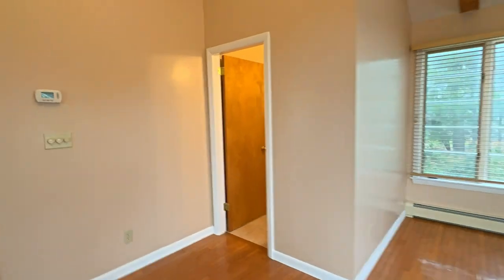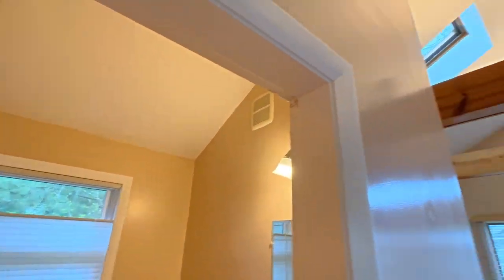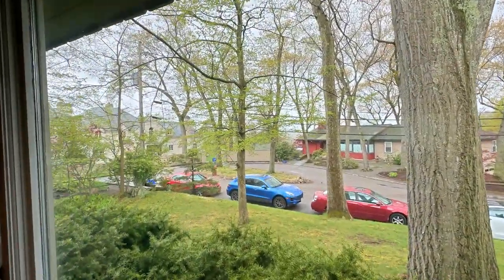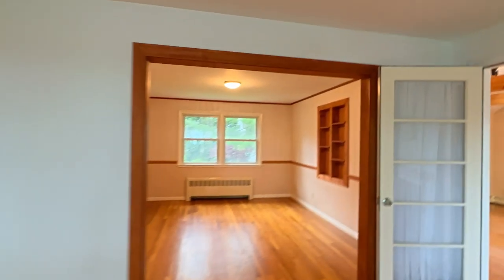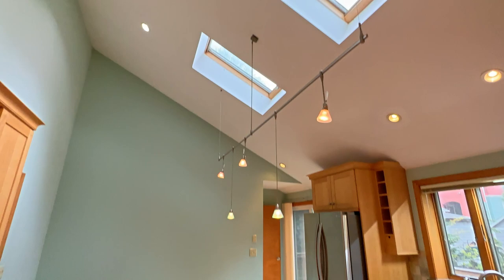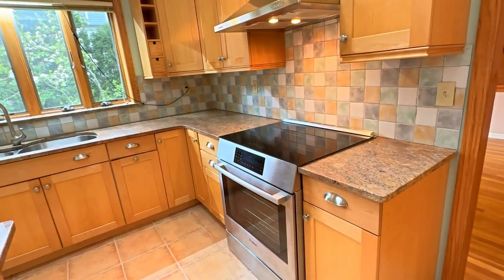And then you have a half bath here. Coming through, there's a sitting room with some built-ins, and then you have this kitchen with a vaulted ceiling and skylights, an island, and then this is a fancy induction stove.